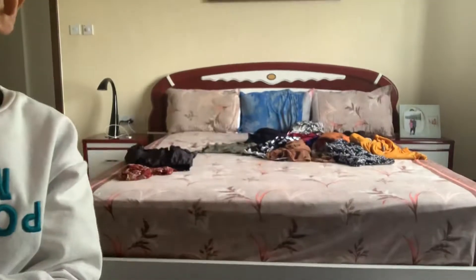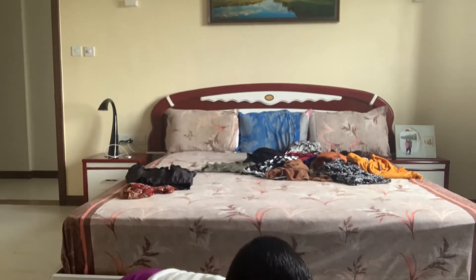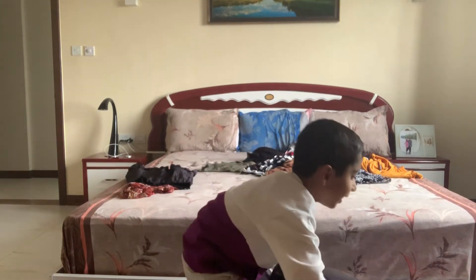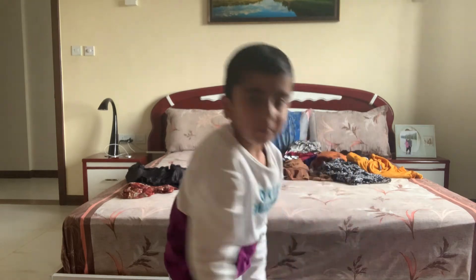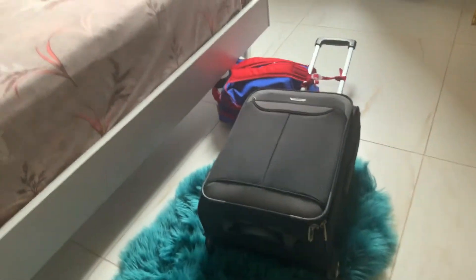The big one is extra nice. So let's keep it over here so you can see it. Oh my gosh, it is so heavy. So I'll just show you this from there. Okay, there it is.